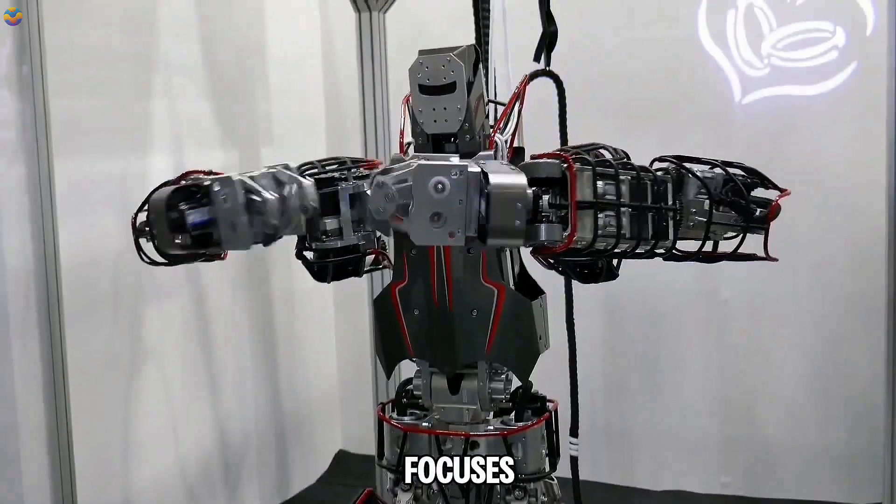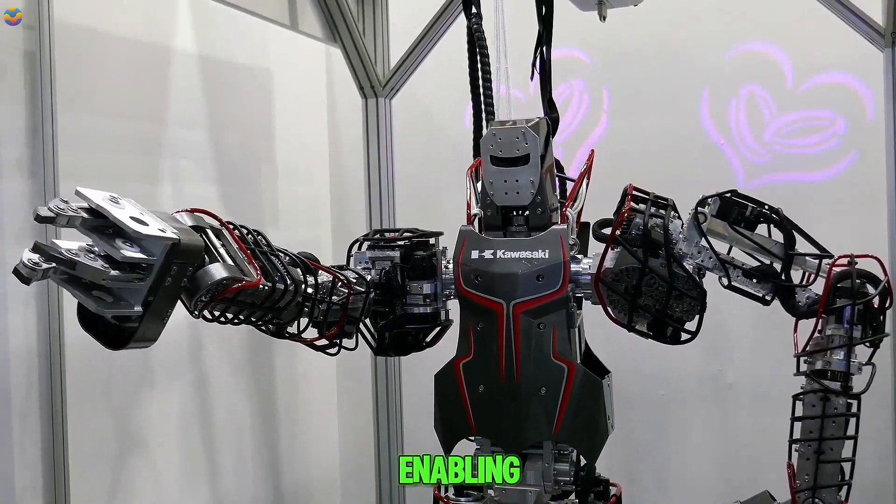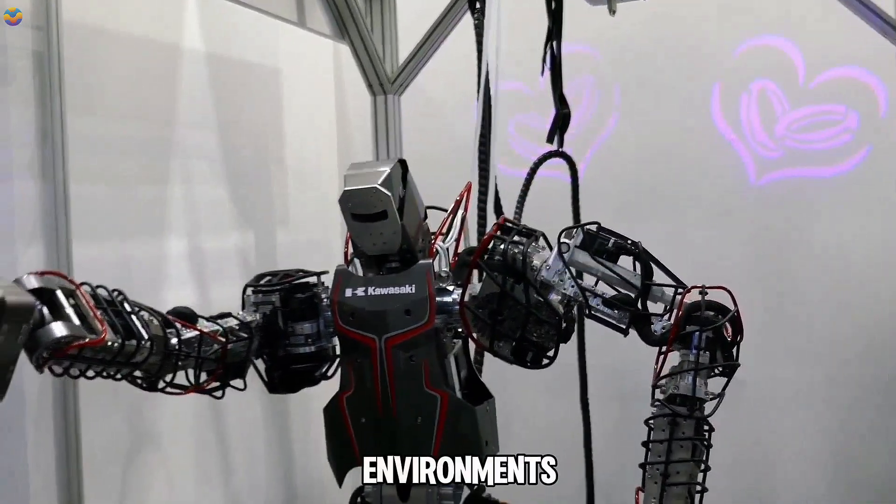The development of Kaleido focuses on enhancing mobility, balance, and dynamic behavior, enabling it to navigate through challenging environments with ease.